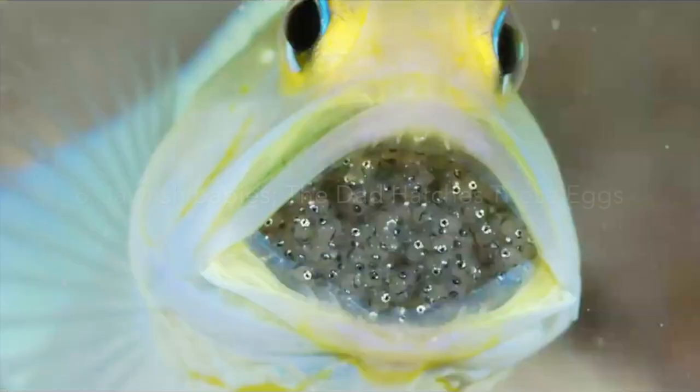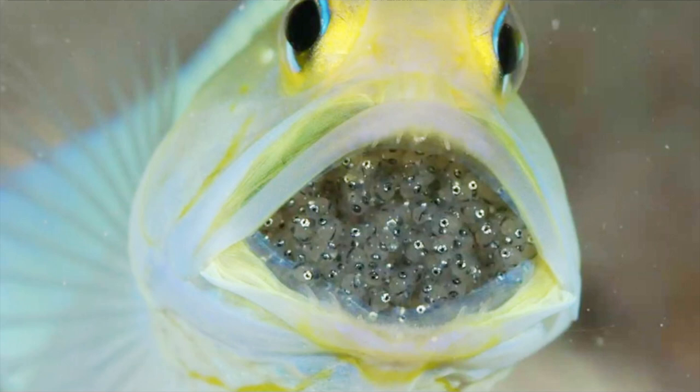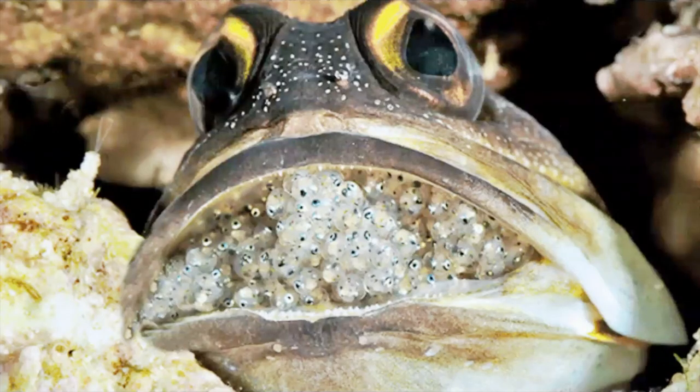Number six: jawfish babies — the dad hatches the eggs. Jawfish have huge mouths that hold the female's eggs until they hatch. The male jawfish has room for as many as 400 eggs in his mouth. When the eggs hatch, the male spits the babies, called fry, into the water. The young ones swim to the surface and start to feed. In a couple of weeks, they are ready to use their mouths to scoop out tunnels or burrows in the coral reefs where they live.